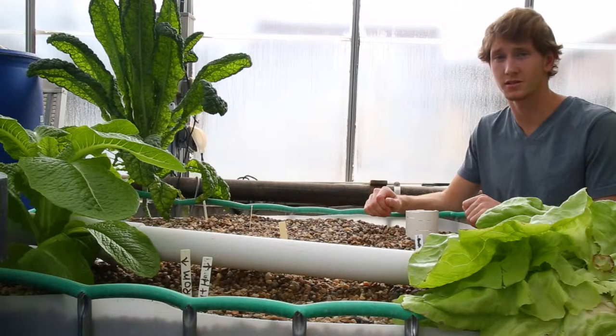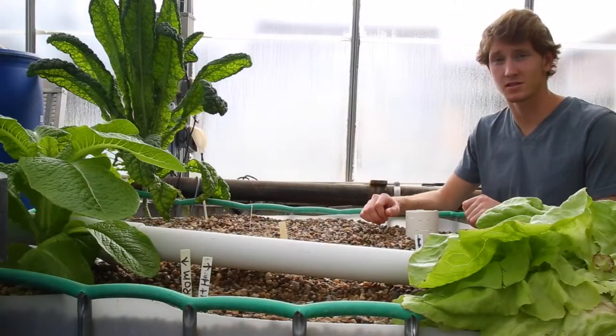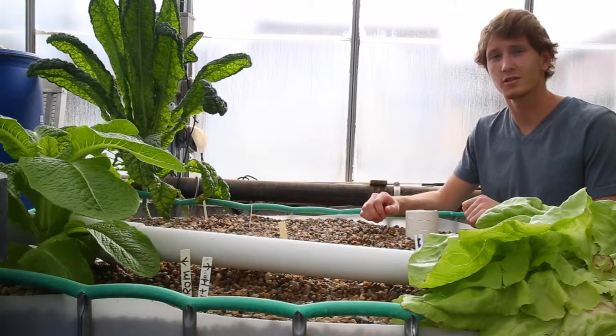We believe this is because of our bell siphon, which monitors the flow of water in this media bed in order to stress the plants and optimize their growth rate. Because of this inconsistency in our germination rate, we'll likely convert this growing bed into a raft bed in the future.